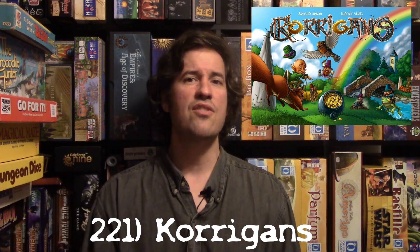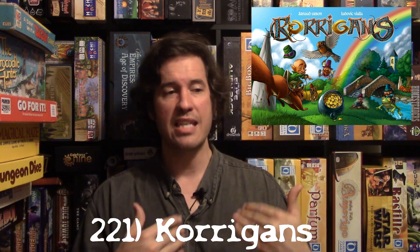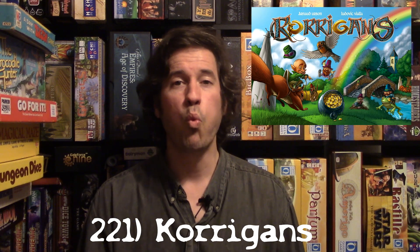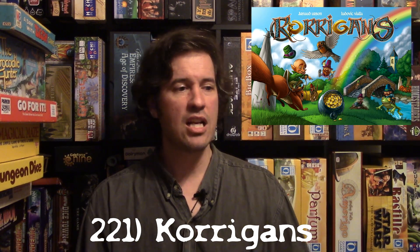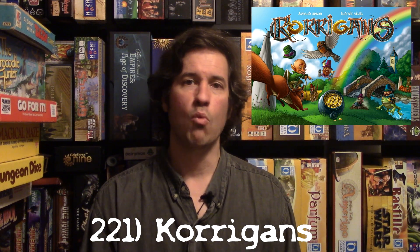This game has way more strategy than you'd think. Corrigan's is my number 221. Folks, come back and see me next time — I'm going to keep ranking these games. See you later.